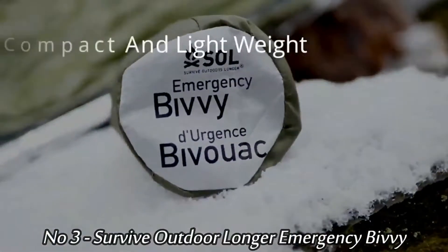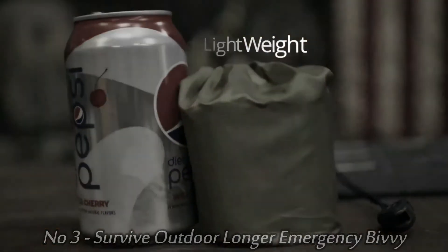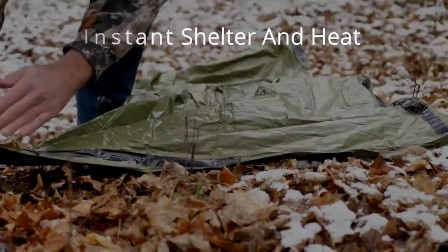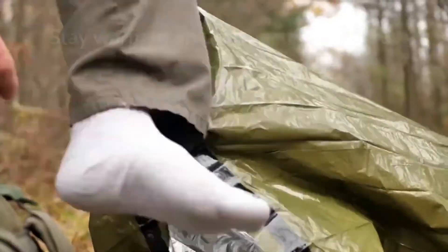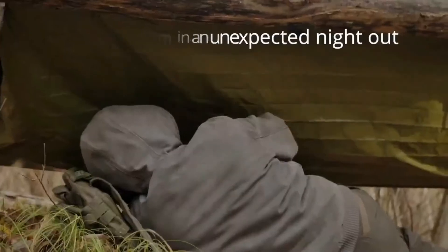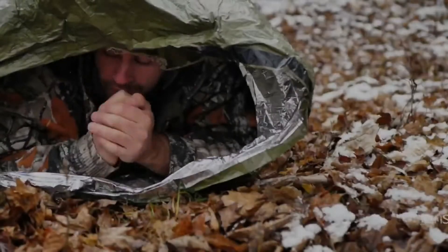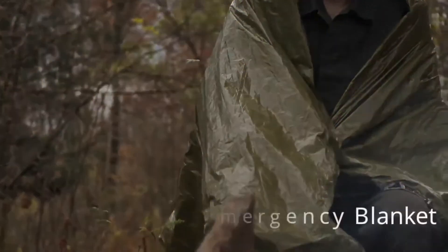Number 3: Survive Outdoor Longer Emergency Bivy. The Survive Outdoors Longer (SOL) Emergency Bivy is a one-person emergency shelter that reflects 90% of your body heat to keep you warm. With this bivy, you'll have peace of mind knowing you're prepared with the personal emergency shelter that has saved lives in the harshest outdoor conditions.